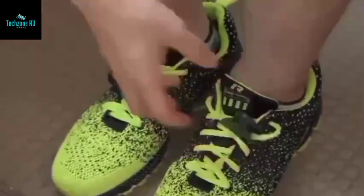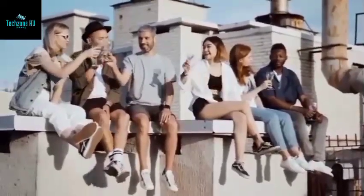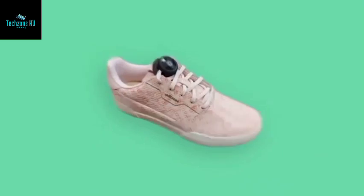The device weighs between 0.35 and 0.63 ounces depending on the model, and the laces can be loosened and tightened with one hand. Deliveries are scheduled to begin in March 2023, with prices starting at $19 per pair.